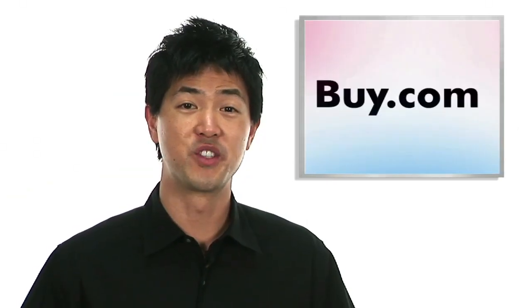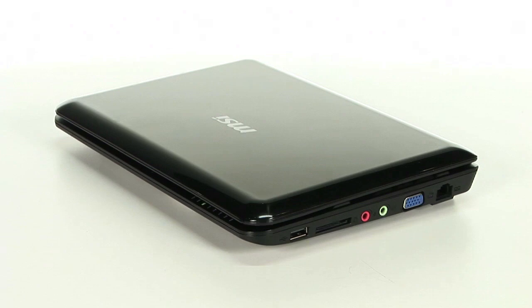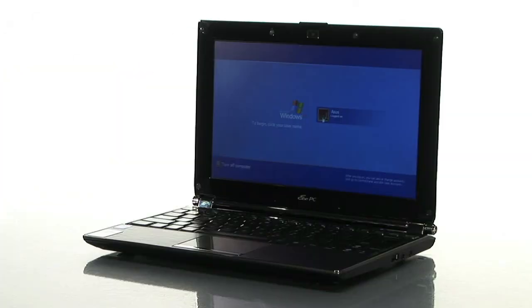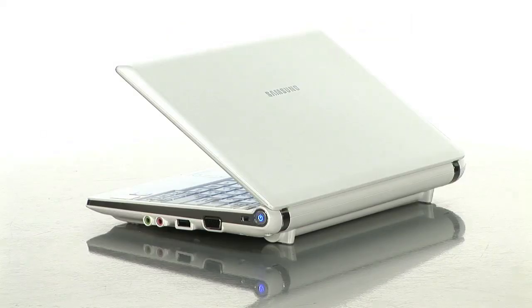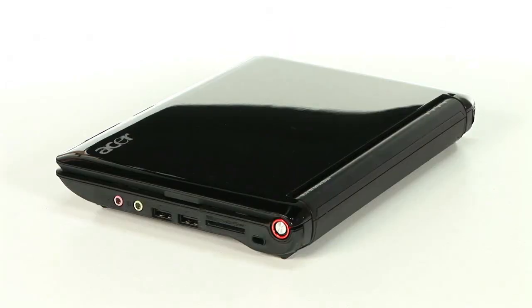So let's review what we have shown you today. We started off with the MSI Wind U100, which offers great connectivity for those who are always on the go. We have the Asus EEE PC S101, which stands out with its looks and power. We covered the Samsung NC10, which offers efficient and long-lasting battery power. And lastly, we told you about the Acer Aspire A150, which was built with a consumer in mind.